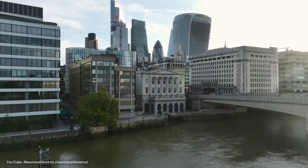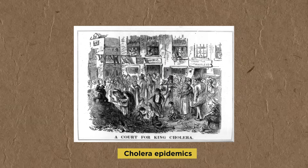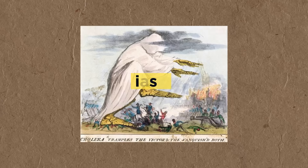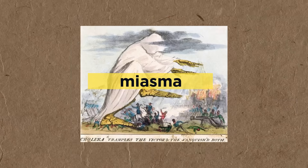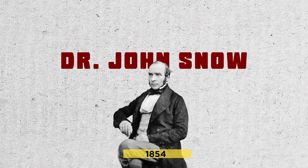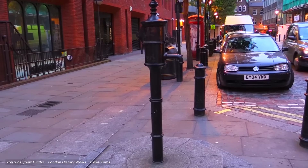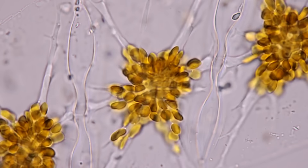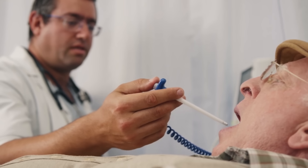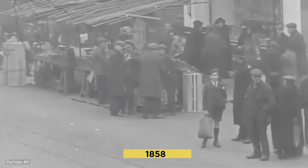This unsanitary situation led to devastating consequences. Cholera epidemics swept through the city, killing tens of thousands. At first, people believed in the miasma theory — that diseases were spread by foul air. But Dr. John Snow's groundbreaking work in 1854 proved otherwise. He traced a cholera outbreak in Soho to contaminated water from a single pump on Broad Street, revealing that waterborne pathogens were the real culprit. Despite mounting evidence and repeated cholera outbreaks, little action was taken — until the summer of 1858.